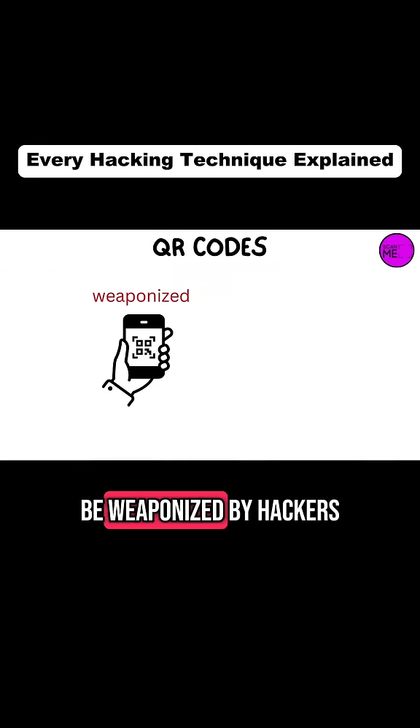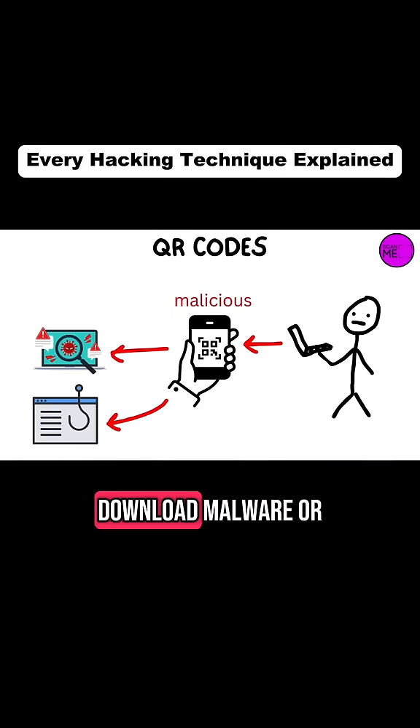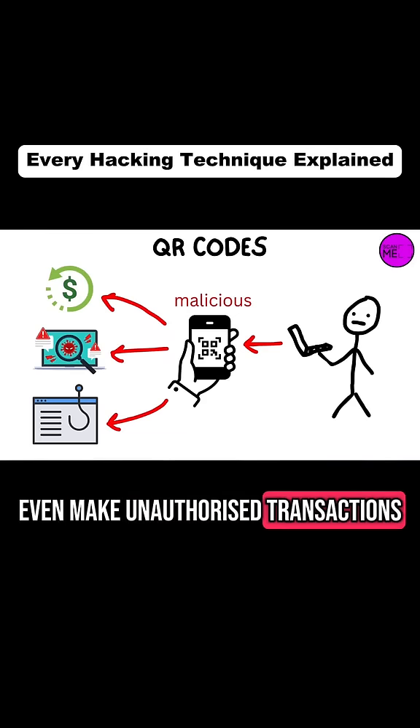QR codes are convenient, but they can also be weaponized by hackers. Scanning a malicious QR code can redirect you to a phishing site, download malware, or even make unauthorized transactions.